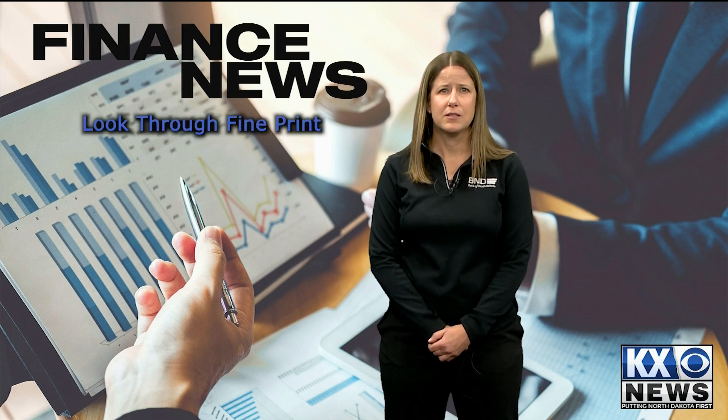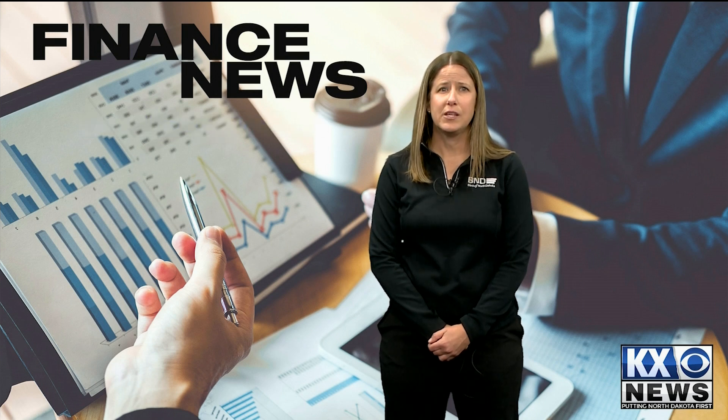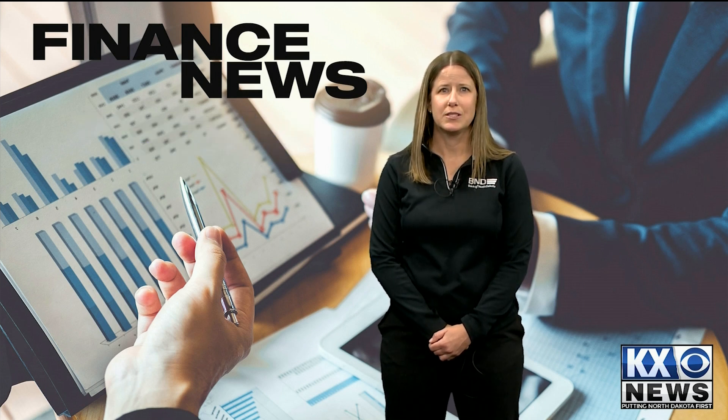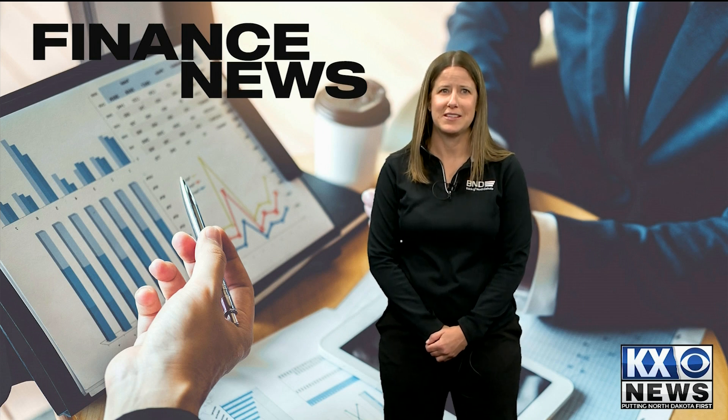Look through the fine print of your credit card to determine if they charge a foreign transaction fee for purchases made outside of the United States. The fee, when charged, is between 1% and 3% of the total purchase price. You should know that it doesn't cost the credit card company any more to process a foreign transaction than a U.S. transaction. If it's listed as part of your user agreement, you'll need to pay it.